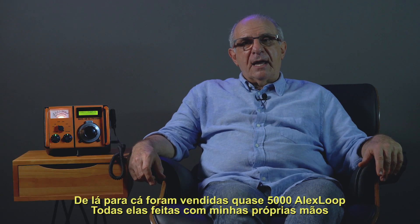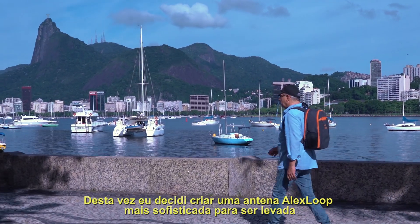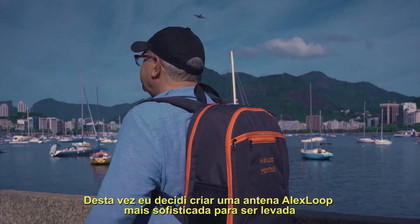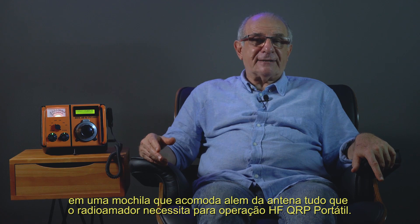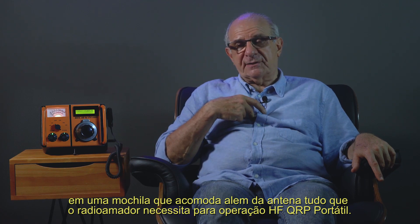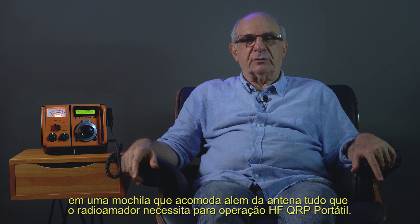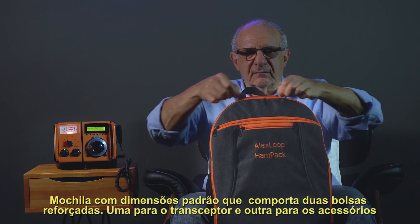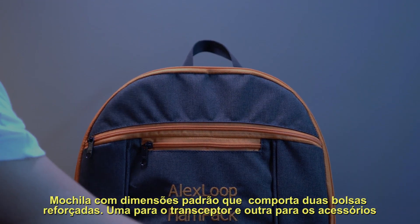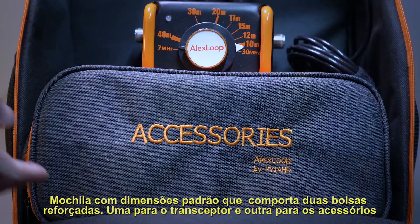All of them made with my own hands. This time I have decided to create a more sophisticated antenna and a special backpack to carry it, based on my experiences and on what I need to carry on the backpack to go out. Alex Loop Hand Pack.